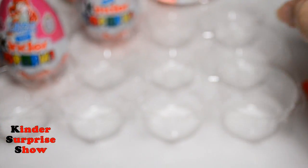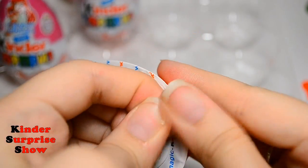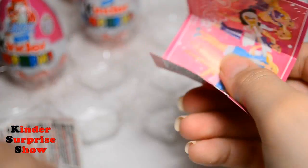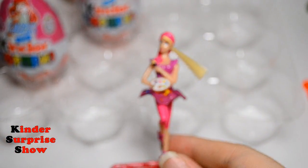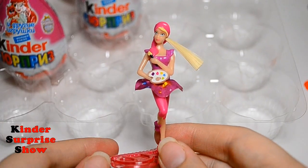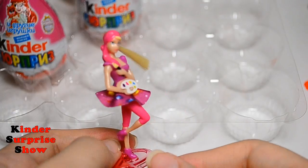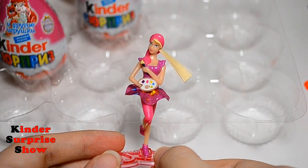Let's open the next egg. And the next surprise — let's see what's inside it. I see one more Barbie. She's a painter, and it's a very beautiful doll, just like the previous ones. Look at this doll — like real hair. So beautiful.